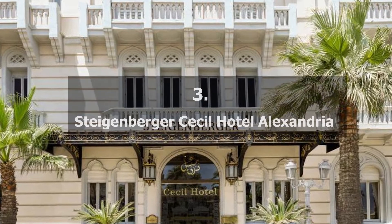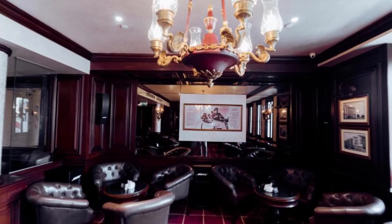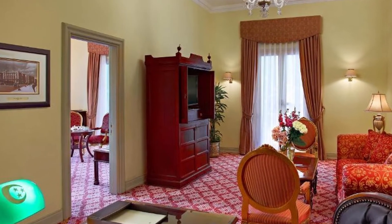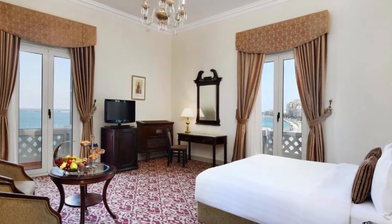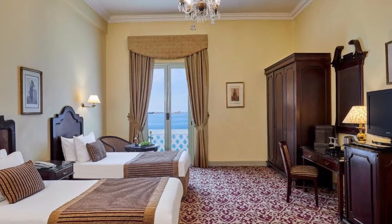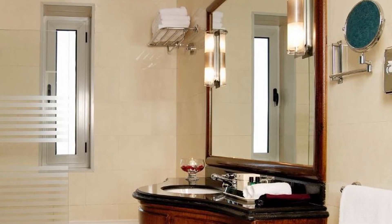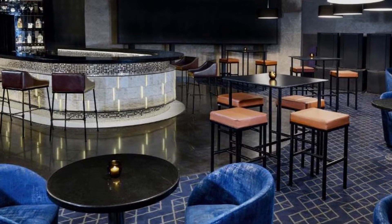Recommendation number 3: Steigenberger Cecil Hotel Alexandria. This hotel is conveniently situated in Alexandria's business district and offers stunning views of the harbor and yacht club. Its exquisite setting was inspired by early modernism's architecture and interior design. There is free Wi-Fi available all across the place. The hotel offers rooms that are roomy, complete with French beds, chandeliers, carpeted floors, and matching furniture in both patterns and colors. The hotel's restaurants must live up to their long-standing reputation.